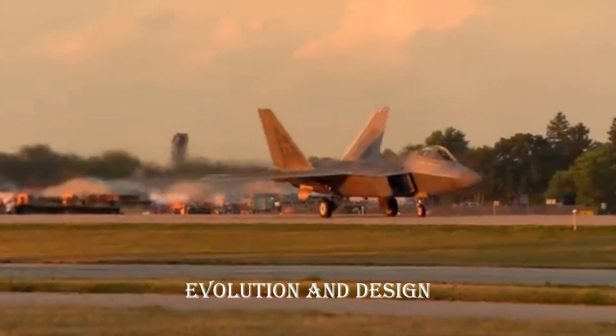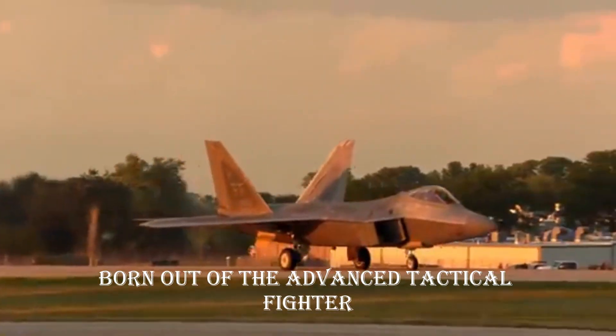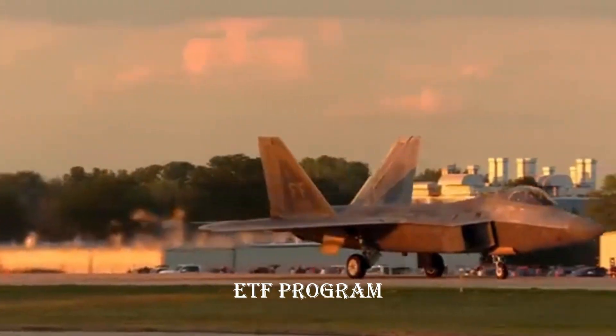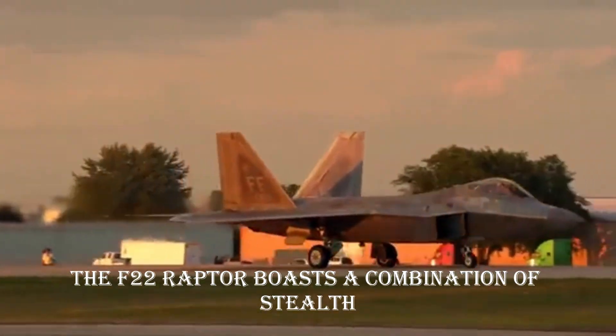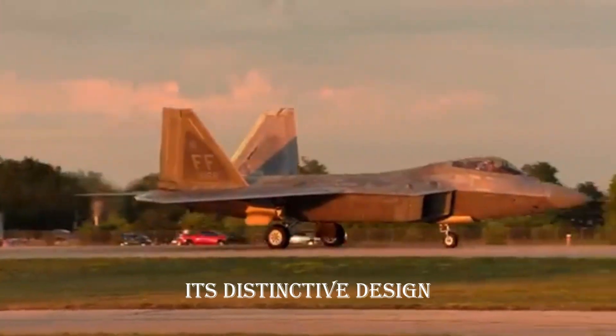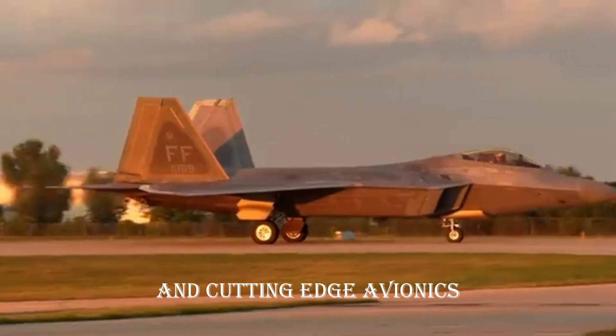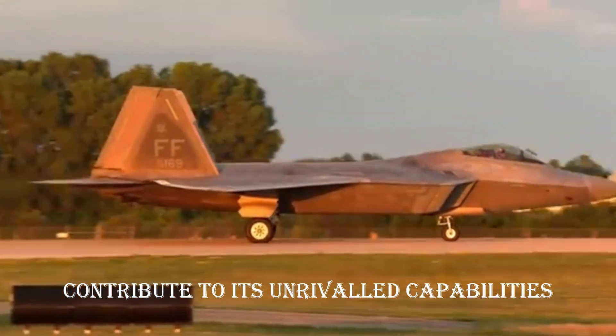Evolution and design: birth of a stealth champion. Born out of the Advanced Tactical Fighter (ATF) program, the F-22 Raptor boasts a combination of stealth, speed, and agility. Its distinctive design, twin-engine configuration, and cutting-edge avionics contribute to its unrivaled capabilities.